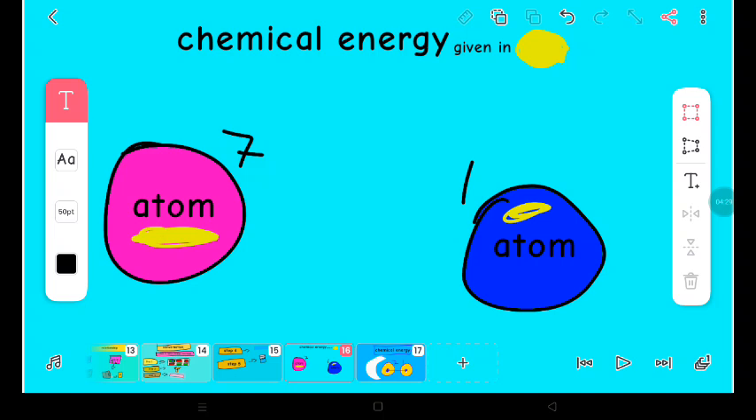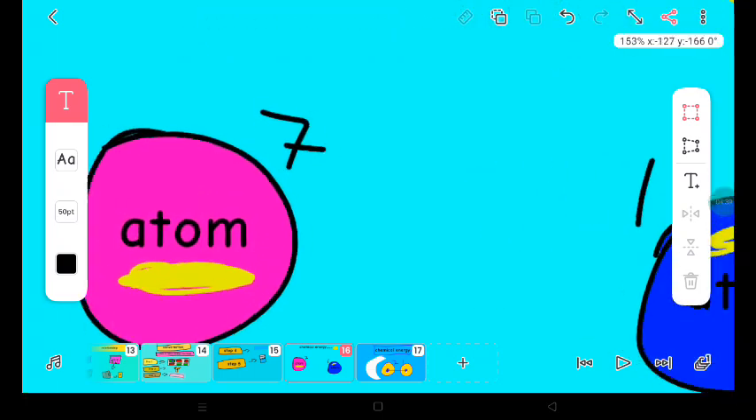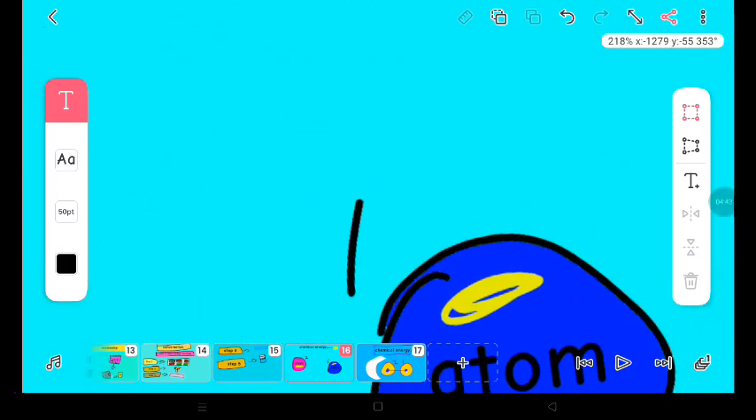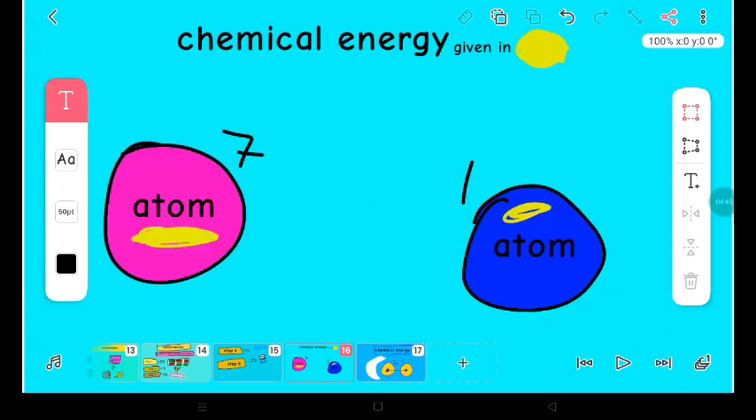These two atoms want to combine. I don't know why, but these two just want to combine — because this atom has seven electrons and this atom has one electron. Because of that, these two atoms want to combine.